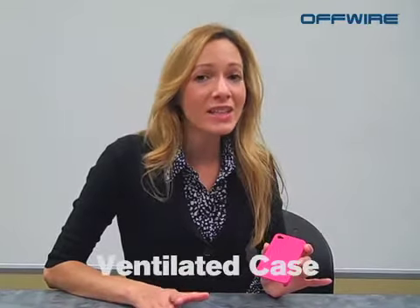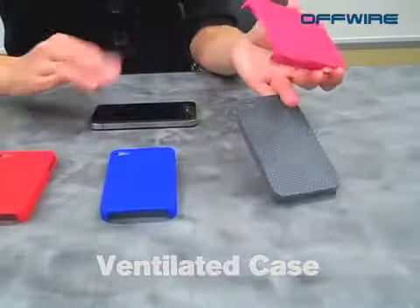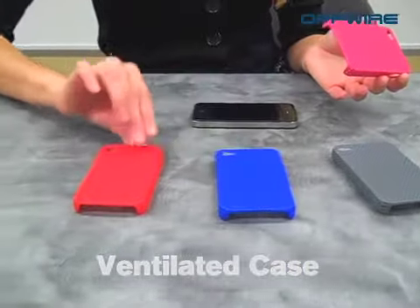Hi, this is Alicia from Offwear with another cool product to share with you today. Today's cool product is the ventilated case. It comes in these four cool colors: we've got the charcoal gray, the royal blue, your lipstick red, and of course my favorite, your hot pink.